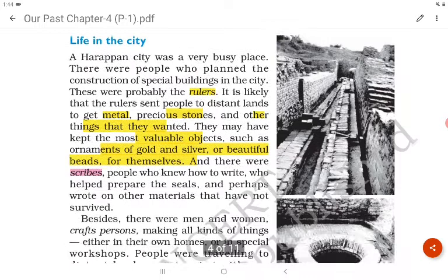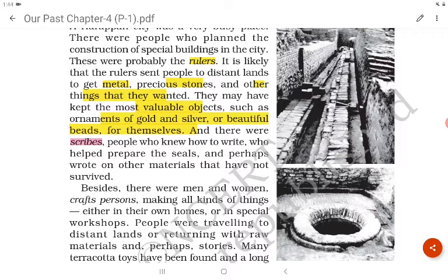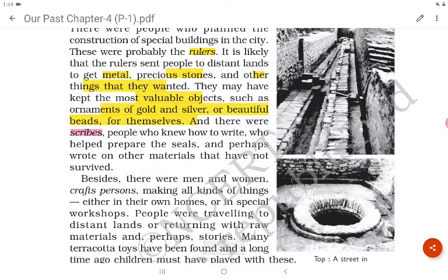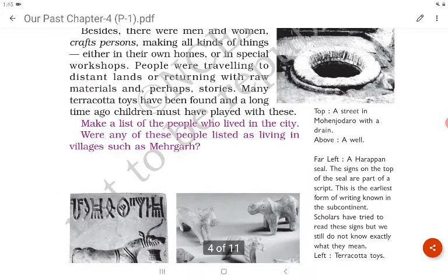There were rulers in the Harappan cities. The rulers sent people to distant lands to get metal, precious stones and other things they wanted. They may have kept the most valuable objects such as ornaments of gold and silver or beautiful beads for themselves. There were also scribes — people who knew how to write — who helped prepare the seals and perhaps wrote on other materials that have not survived.